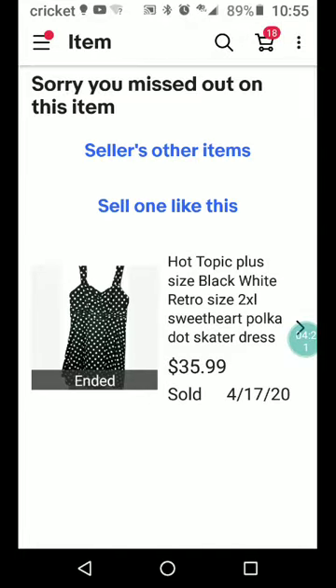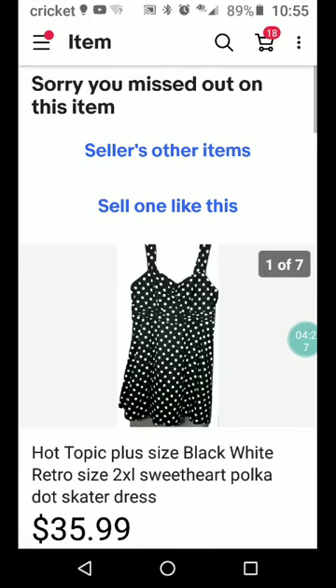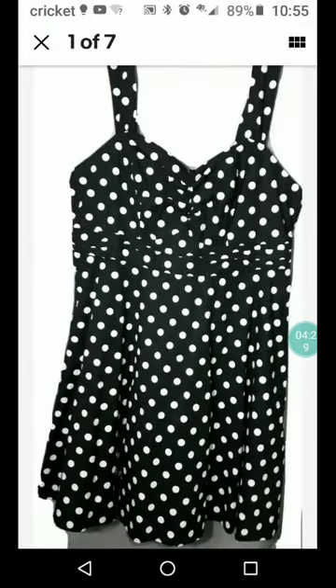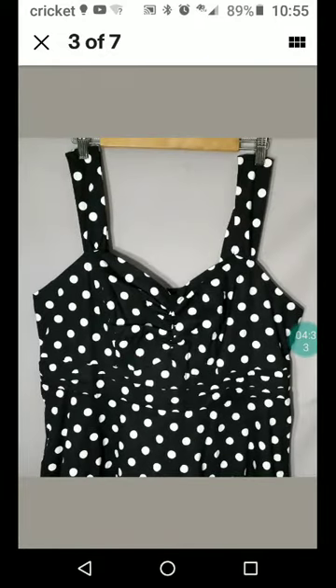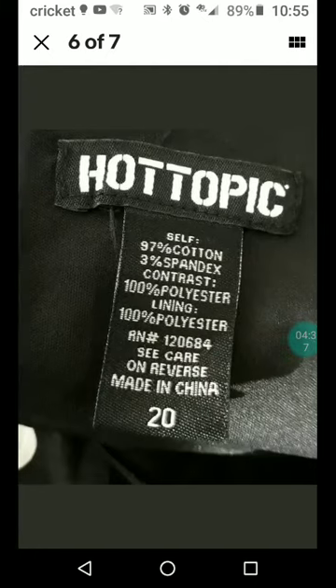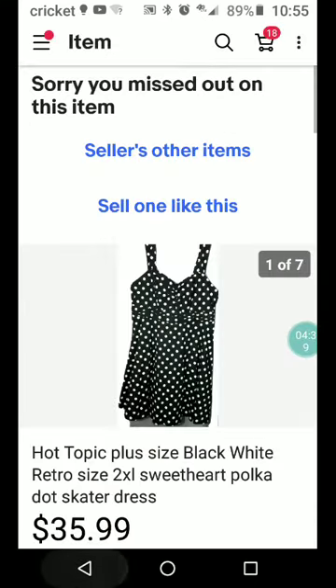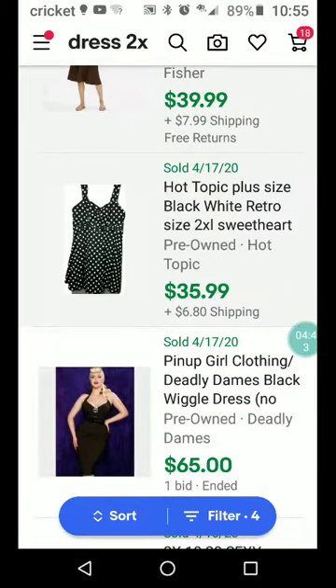Hot Topic plus size black and white retro size 2XL sweetheart polka dot skater dress. Skater dress again — I guess that's going to be popular this season. I wouldn't usually pick up Hot Topic, but if you find polka dots in a skater dress it might be a good pickup, especially if it's a 2XL, because it's probably hard to find.